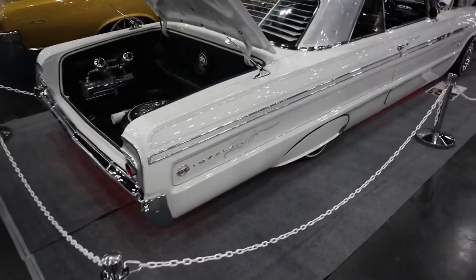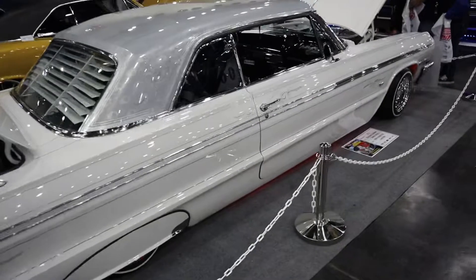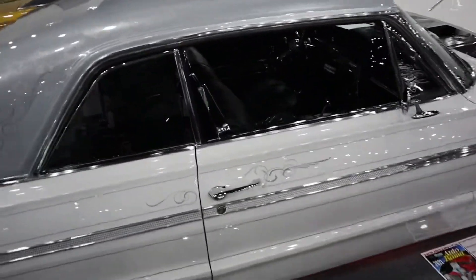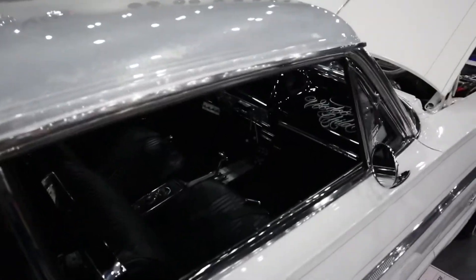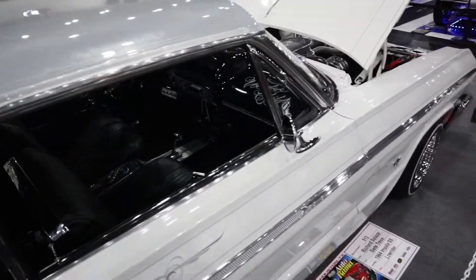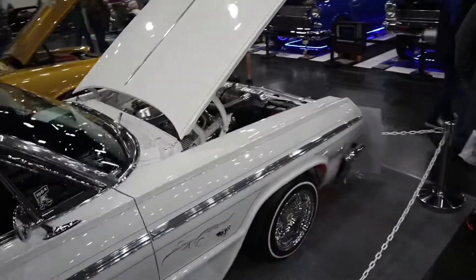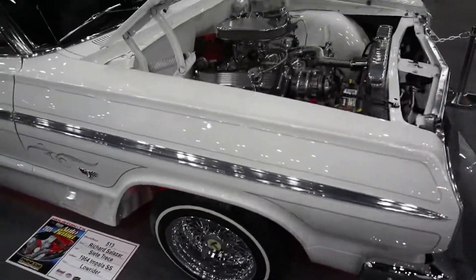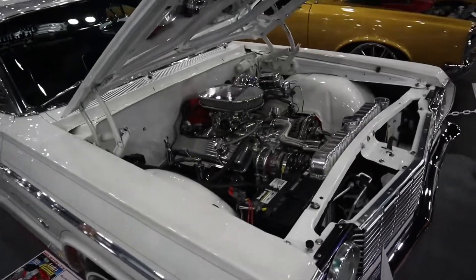This is for all those Love Rider fans — '63 Impala on the switches. Gotta have the dice hanging. Look at how clean that is.